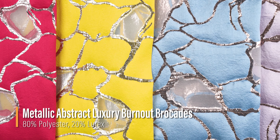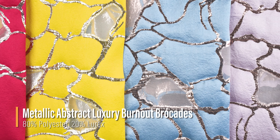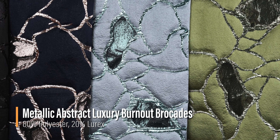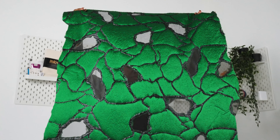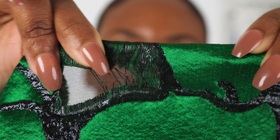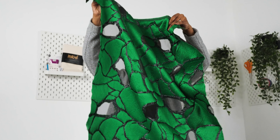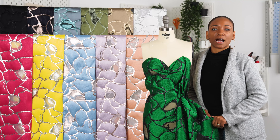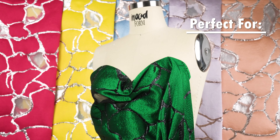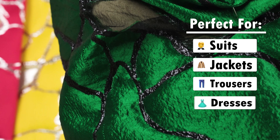Hello and welcome back to MoodFabrics.com. Here we are featuring our Abstract Luxury Burnout Brocade. This fabric features small burnout sections of sheer organza. It has a crisp and textural hand with a soft, structured, malleable drape.